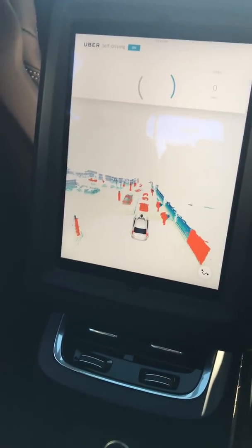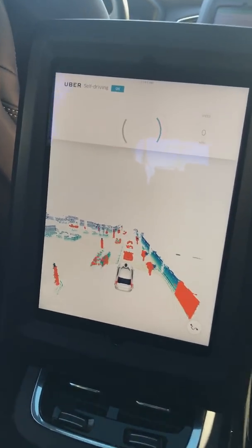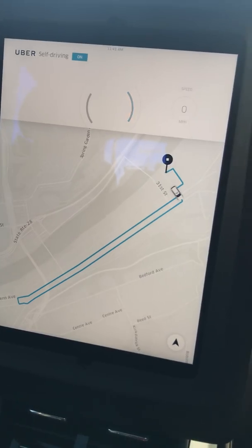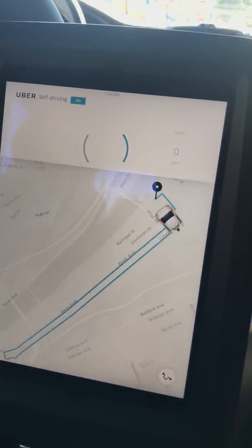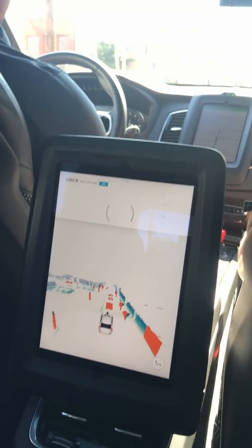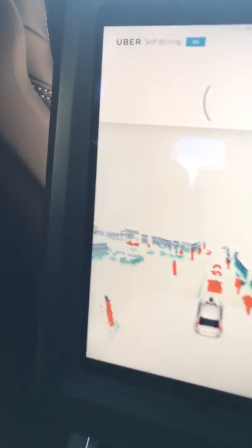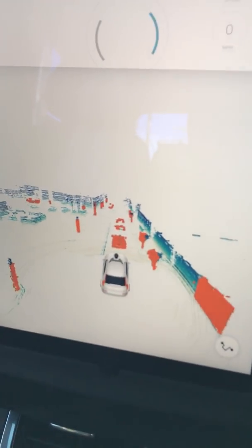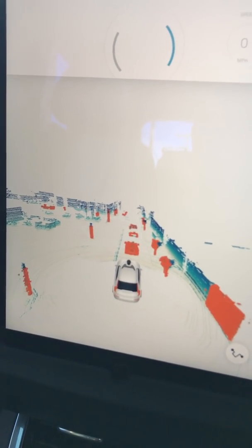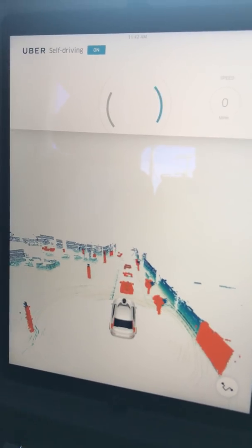Right now we are passengers just like you. On your screen back there you'll see that 3D image that I was talking about — it's real time on there. You can see the car that just passed us, the car in front of us, or behind us. So the orange stuff is stuff that moves? Exactly. And blue is stationary? Correct. Very nice.